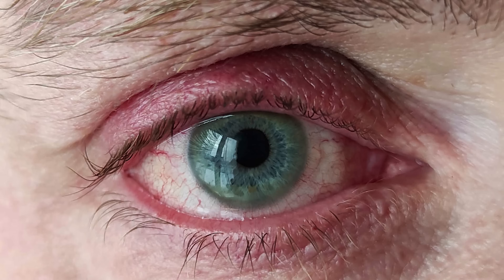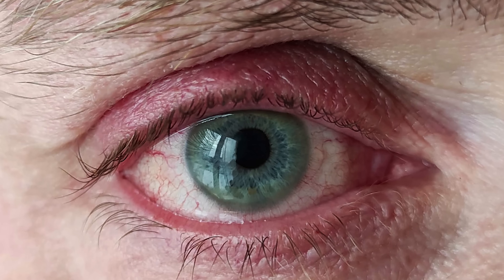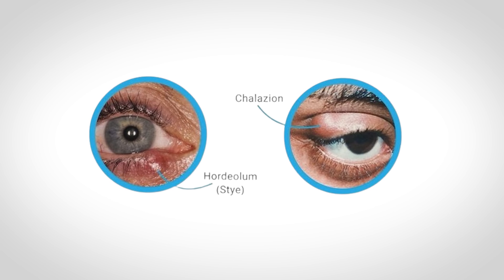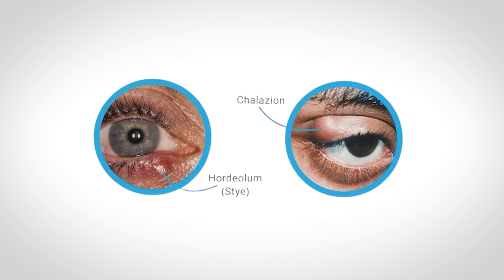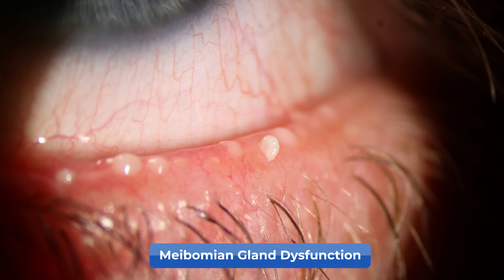The real problem is that when these demodex mites overgrow, they can cause a lot of other issues on the eye — namely inflammation in the eyelids, which can appear as redness on the eye or the eyelids themselves. It can also cause an itchy sensation of the eyelids, which is usually worse in the early morning or at night when demodex mites are most active. And demodex mites are also strongly associated with the development of both chalazia and hordeolums.